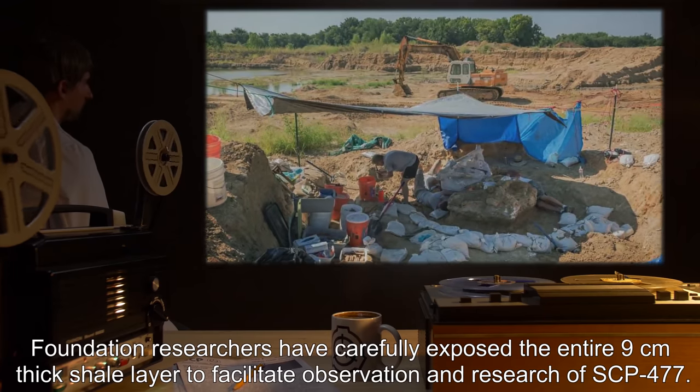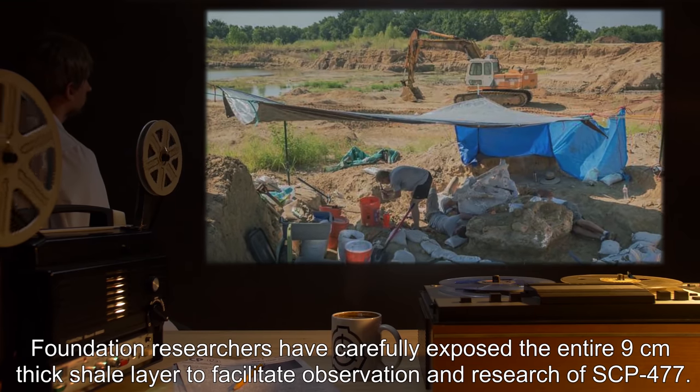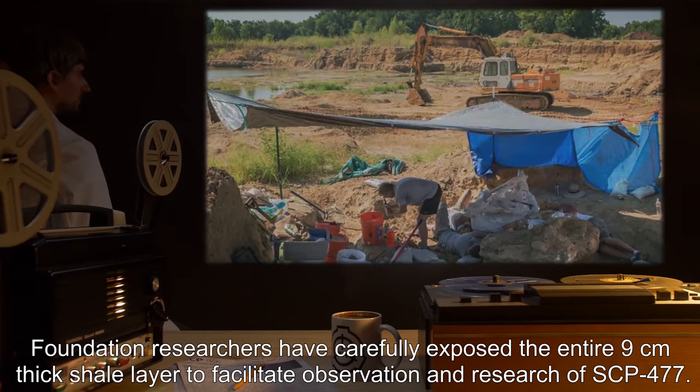Foundation researchers have carefully exposed the entire 9-centimeter thick shale layer to facilitate observation and research of SCP-477.